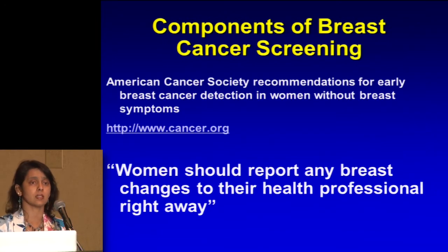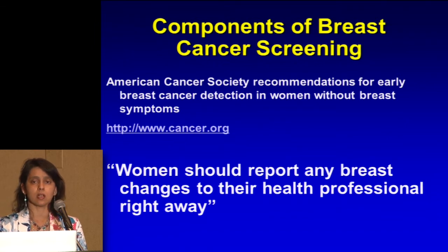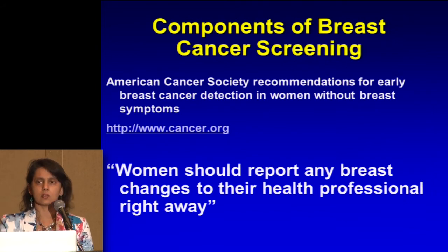The most important thing is that women should report any kind of changes in their breast to their healthcare provider right away when something comes up. What kind of things should you bring to your doctor's attention? What do you think you should tell your doctor about?